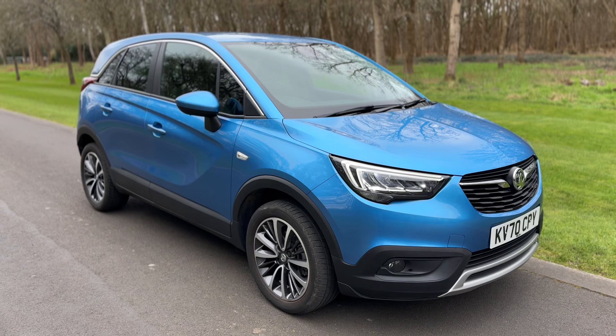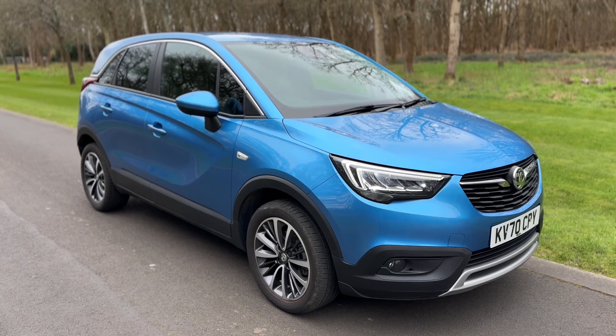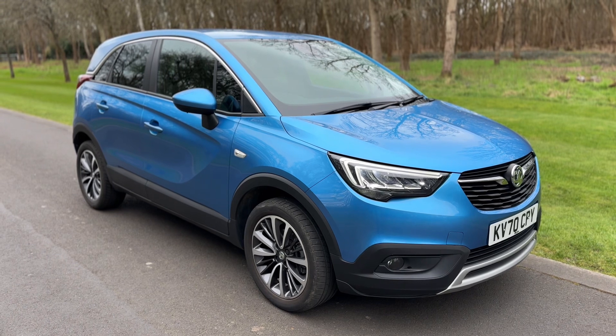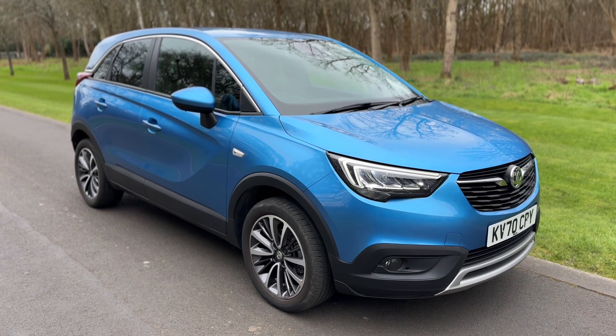That's everything — thank you for taking the time to watch this video. If you'd like to come and see this ULEZ-compliant car for yourself and have a test drive, please feel free to call either of our MJA sites — we'd love to hear from you soon.